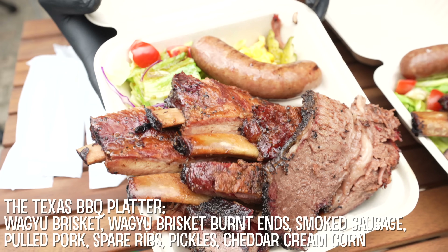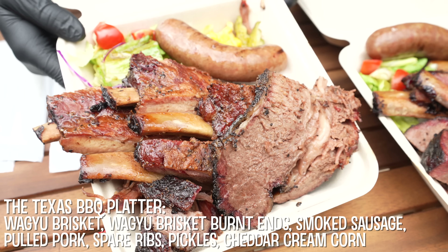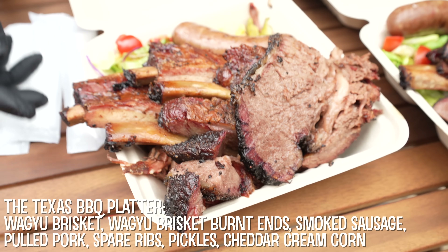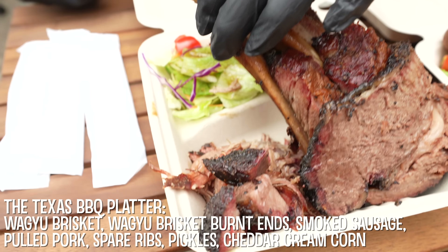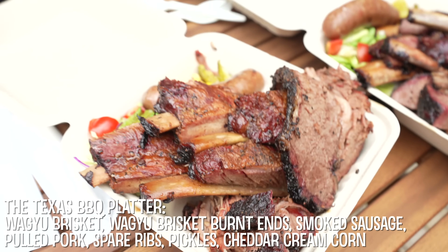It's a Texas barbecue plate — A5-ranked wagyu brisket. And this is the burnt end. The spare rib is here and the pulled pork is hidden in the middle, and the smoked sausage.